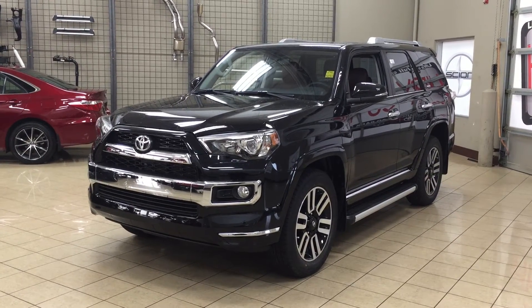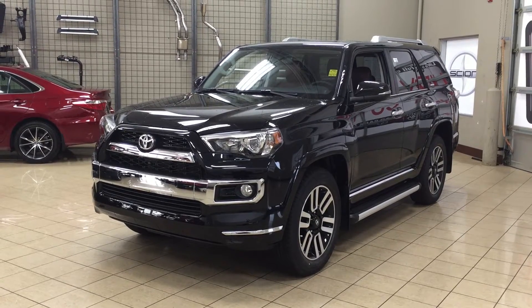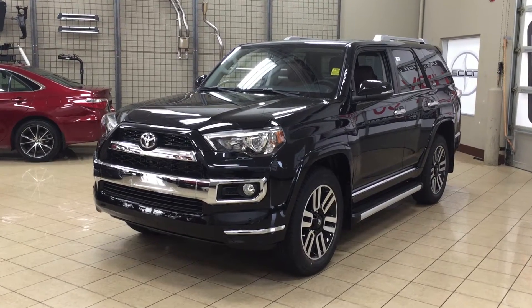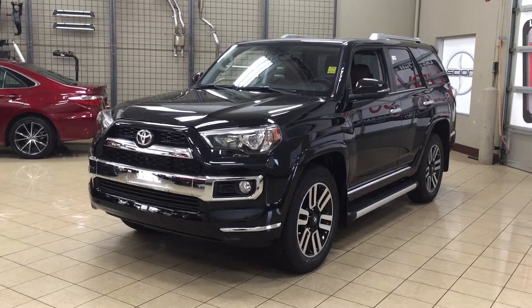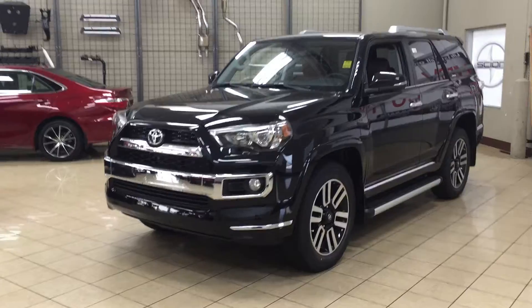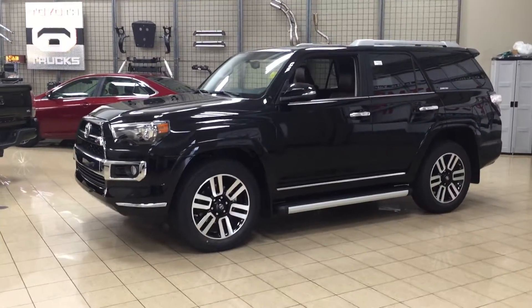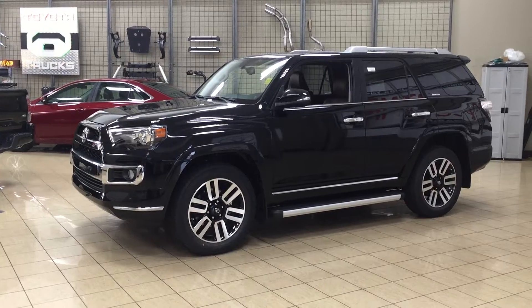Hello folks, welcome to Sherwood Park Toyota located at 31 Automall Road in Sherwood Park, Alberta, Canada. Today I'm going to be showing you this 2017 4Runner Limited. Now the most notable features on this Limited are its parking sensors, heated and cooled front seats, as well as its power moonroof. I'm going to go through a couple more features on the inside and outside of the vehicle. Let's get started.